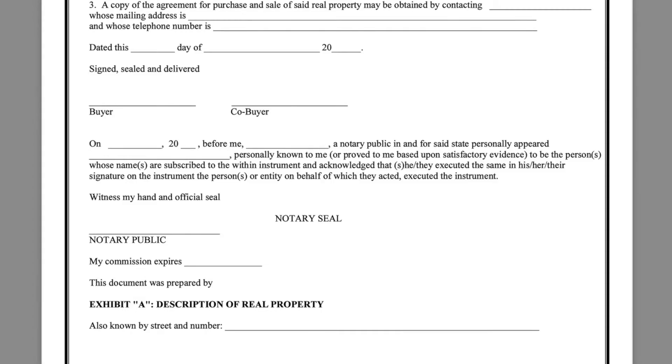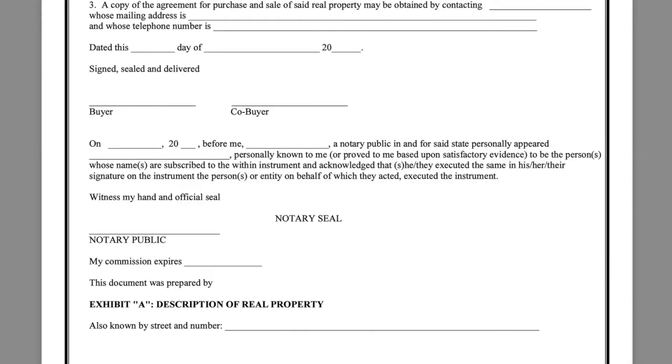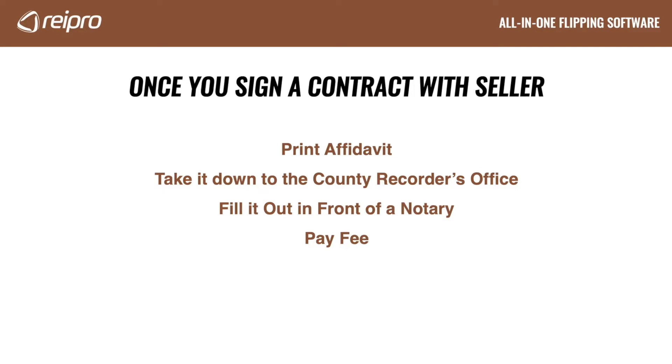And that's it. I want to point out at the bottom where it says exhibit A description of real property, also known by street and number. I added this to the form because some counties may require you to identify the address. It's not a big deal because investors aren't usually scouring the county records. But if you could take this out, I would go ahead and do it. If you're not sure if it's required or not, just leave it out — and if they tell you it needs to be there, you can always add it on the fly. Once you submit the affidavit, you'll need to pay the recording fee. Then go home — you are done with this step. It's that easy. Now you can start marketing your buyers list so you can get the property sold quickly.